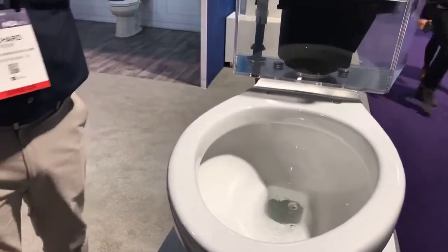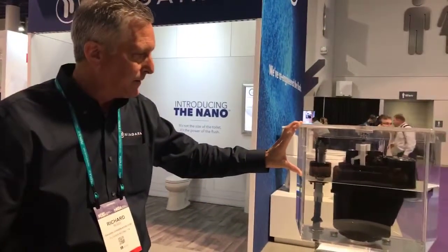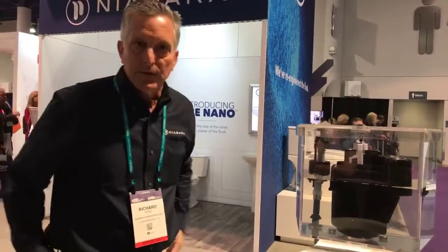It refills very quietly and quickly. It takes about 10 seconds for the tank to refill, and it's only using 0.8 gallons of water per flush. So that is the stealth technology.